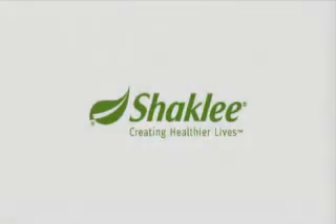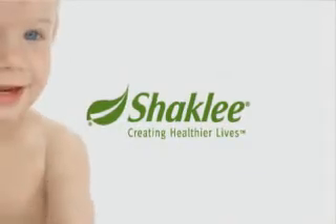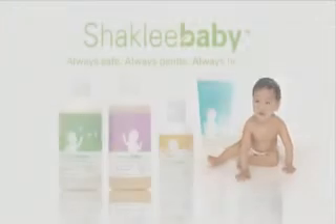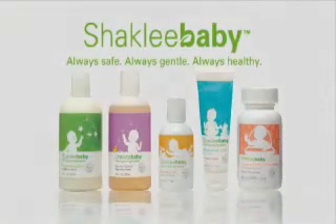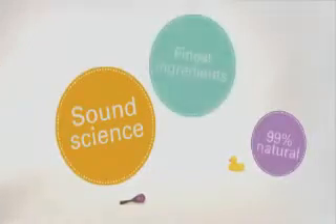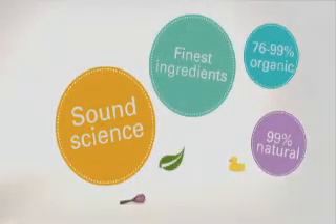At Shackley, our goal is helping people, including the newest, littlest people, live healthier lives. Shackley baby products, like all Shackley products, are based on sound science and the finest ingredients. That's the Shackley difference. Welcome to peace of mind.